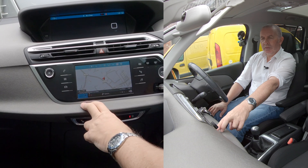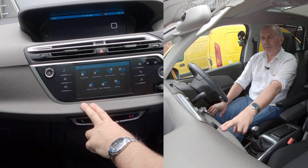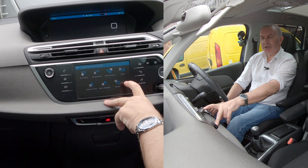Let's have a look at the menu. You've got: enter address, my destinations, point of interest, and search.